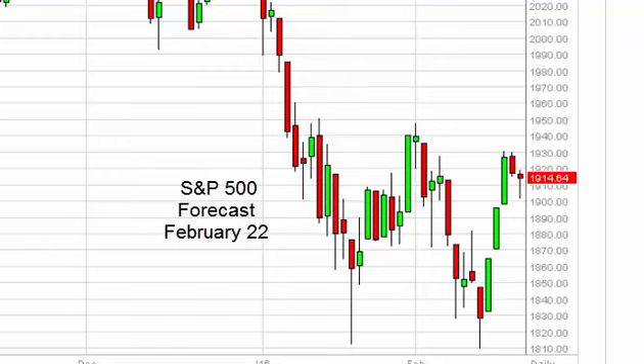S&P 500 daily forecast for February 22nd by FX Empire. The S&P 500, as you can see, fell slightly during the course of the session on Friday but ultimately ended up finding quite a bit of support at the 1900 level. Because of this we ended up forming a hammer, and that of course is a very bullish sign.